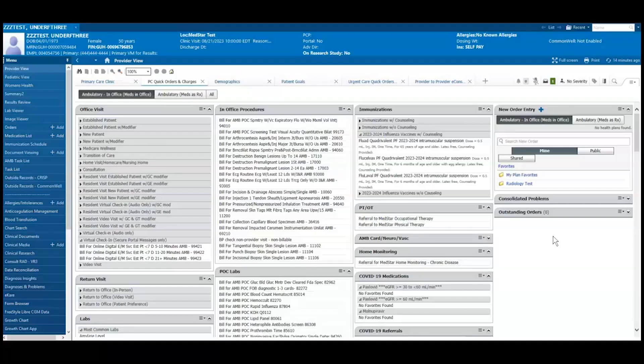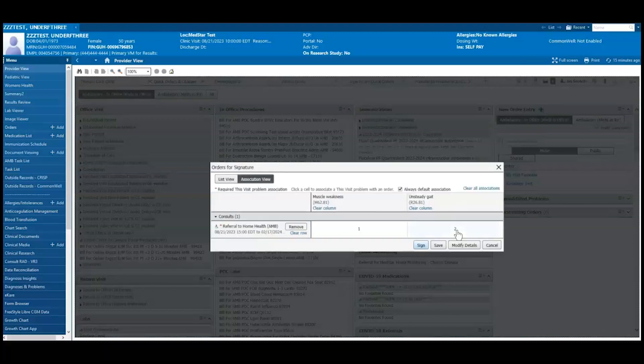Once the PowerForm is completed, the Referral to Home Health order must still be signed. Signing the Referral Order is critical so that the patient shows up for Home Health on the Referral Tracker. From within the Quick Orders and Charges page, click the green Orders for Signature button. Select Modify Details and Sign.